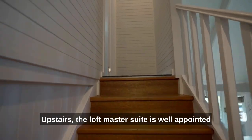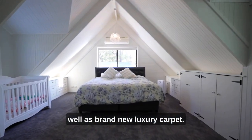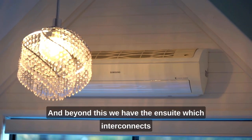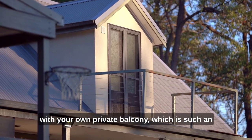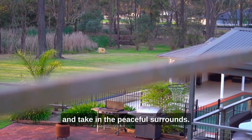Upstairs the loft master suite is well appointed with brand new shaker joinery and ensuite as well as brand new luxury carpet. Beyond this we have the ensuite which interconnects with your own private balcony, which is such an incredible vantage point to look out over your property and take in the peaceful surrounds.